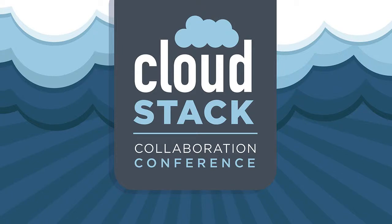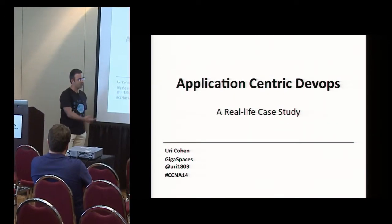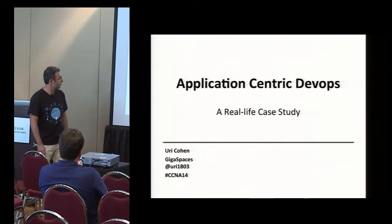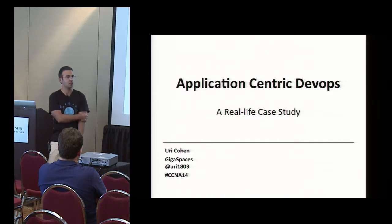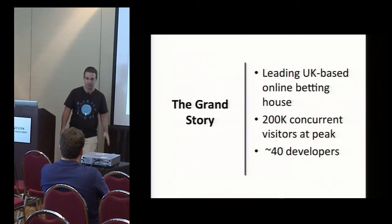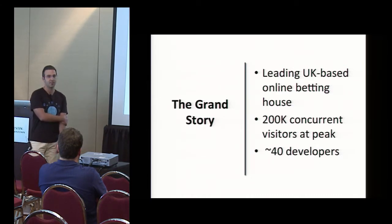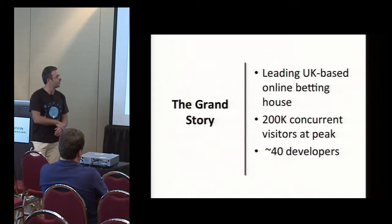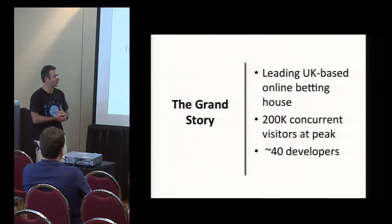Has anyone here been to my previous talk this morning? So I'll probably, at the risk of repeating a few things. Today I want to talk about a real-life case study involving Cloudify and Chef and other technologies. I was hoping to get the guy that has the DevOps practice of this company to come and talk with me, but unfortunately he couldn't make it. So I'm going to have to keep the name kind of confidential, but if you've been to the Amsterdam conference or do a little bit of digging online, you're going to figure it out pretty quickly. We're talking about a leading UK-based online betting company. I can't say the name, but I can use some references so you can figure it out yourselves.